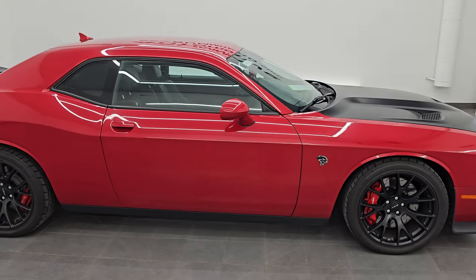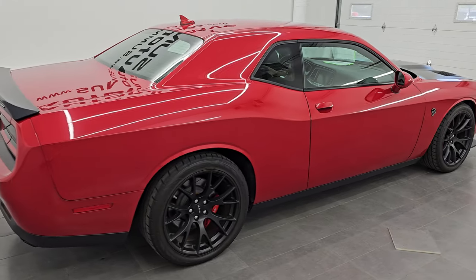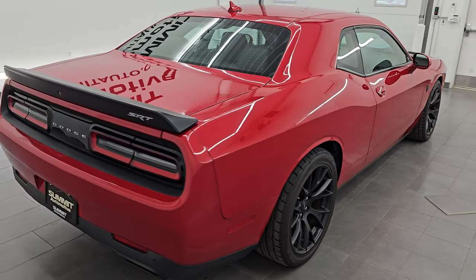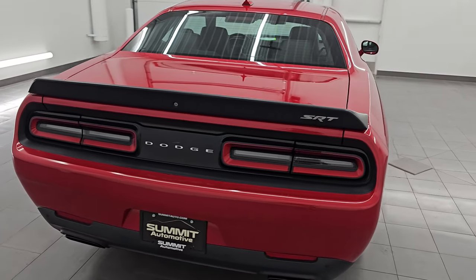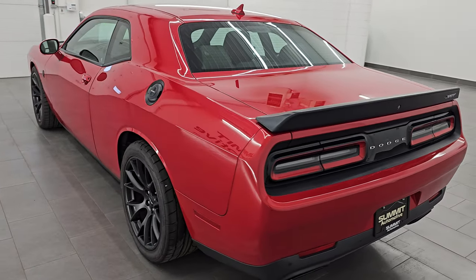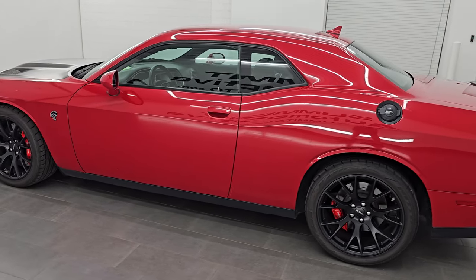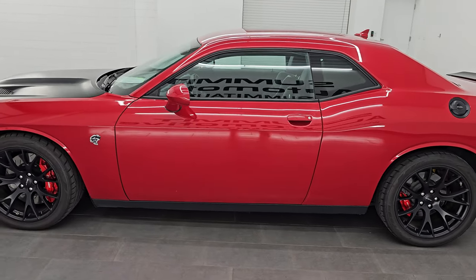Hey, this is Brett. Hope everybody's having a fantastic day out there today and I am super excited to go over this 2015 Dodge Challenger SRT Hellcat. This is stock number 14630Z. I am here at Summit Automotive in Fond du Lac, Wisconsin, your new and used high horsepower sports car headquarters.